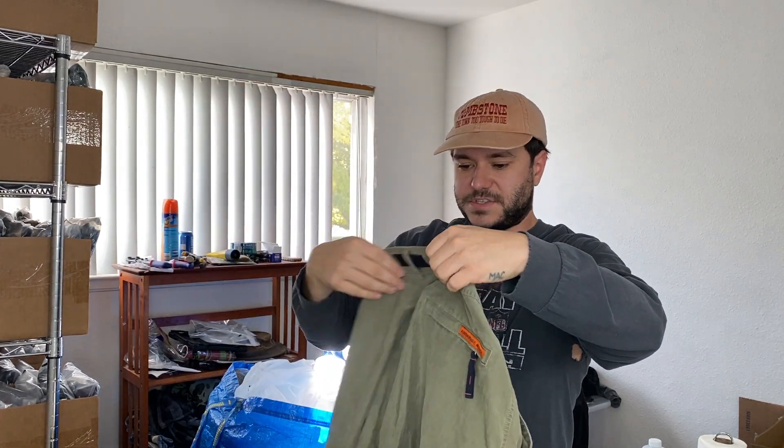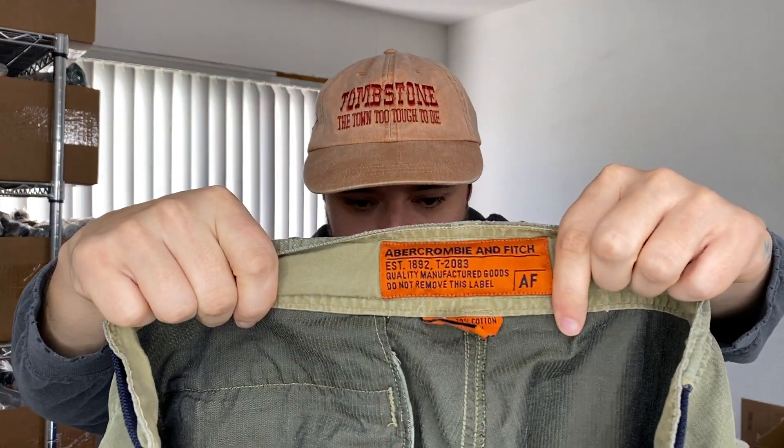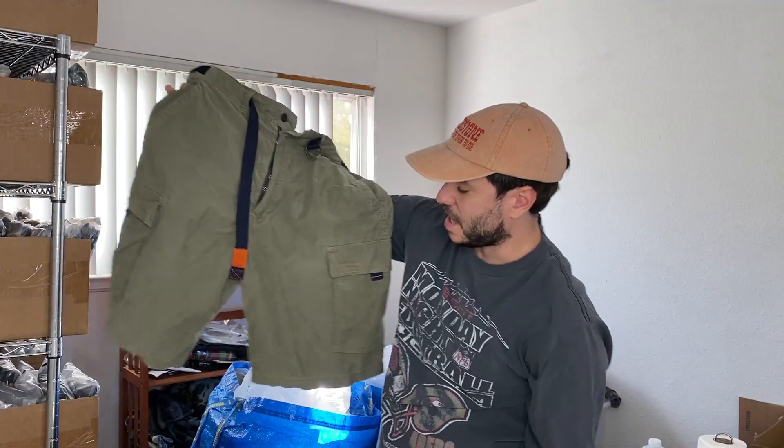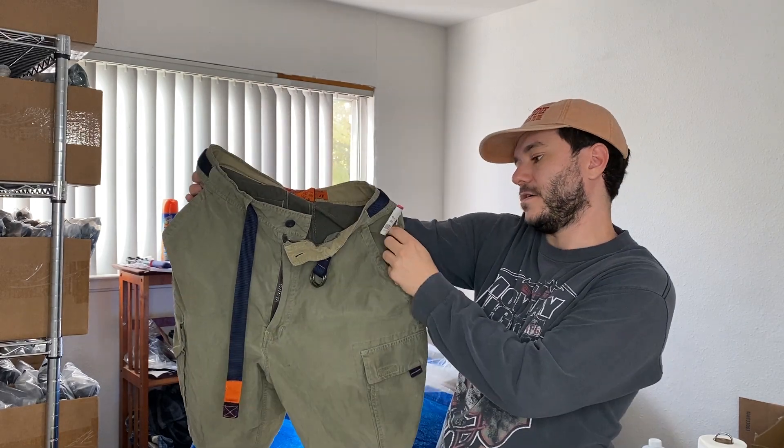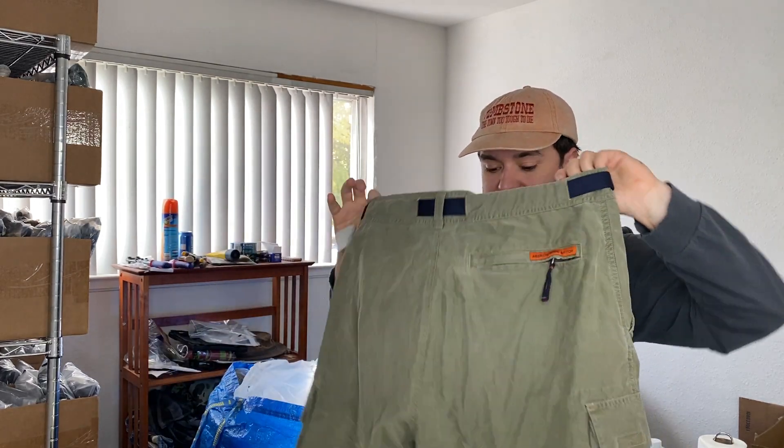And then we have some Abercrombie and Fitch paratrooper style cargo shorts. They should do pretty well — maybe even like 40 bucks. Paid six dollars for them.